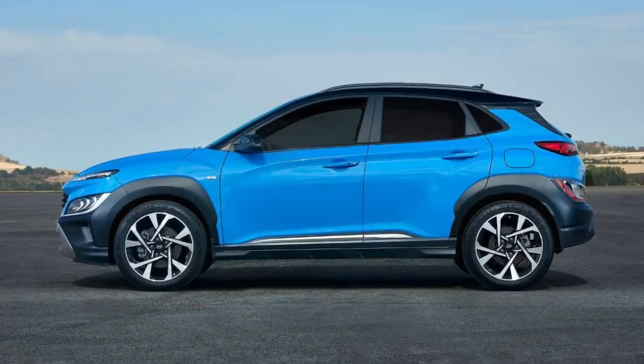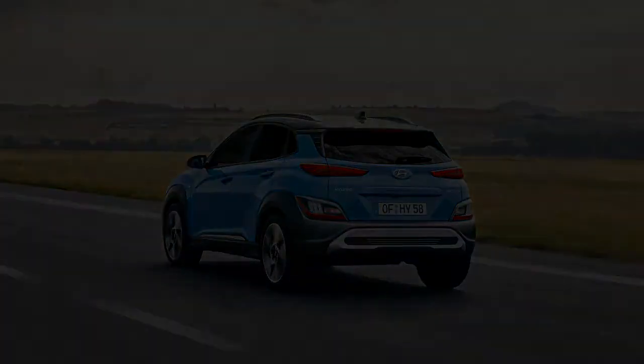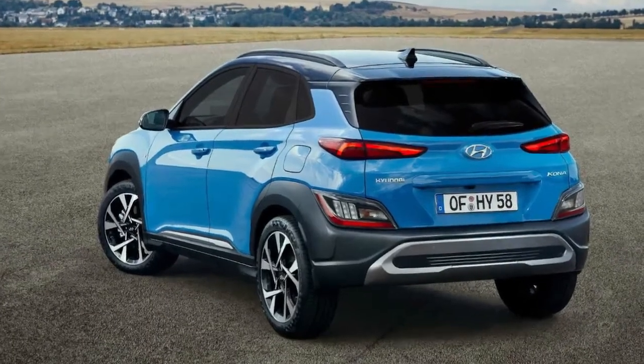There's no mention of the full-blown Kona N that we're expecting, though news of that model can come later. The new Kona and Kona N-Line will begin arriving at dealerships in Europe at the end of 2020. The Kona Hybrid will follow in early 2021.